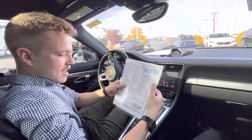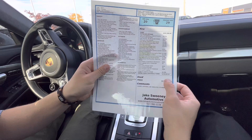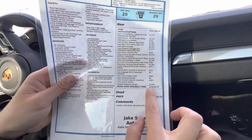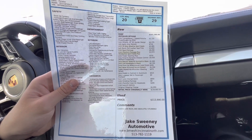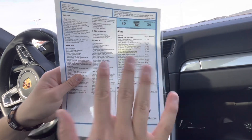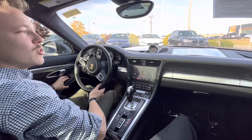We have it selling for $113,000 to $114,000. Originally new it was about $140,000. It's got tons of cool options: seven-speed PDK, 20-inch rims, Agate Grey Metallic paint, and 18-way adjustable seats. This thing's got all the options — it's pretty cool. Let's go do the cool things.